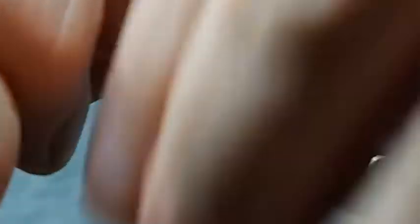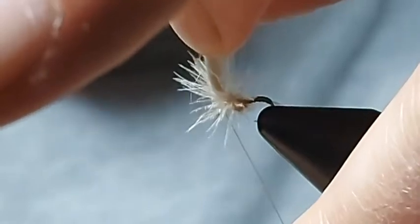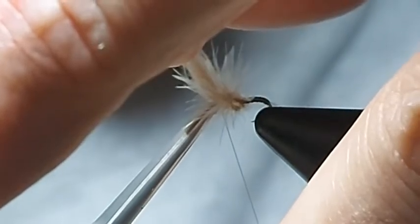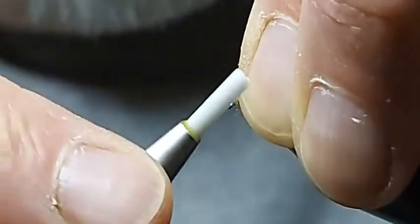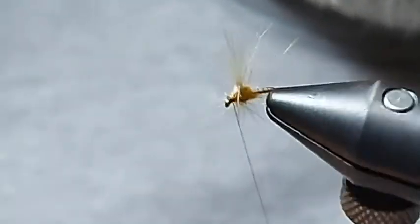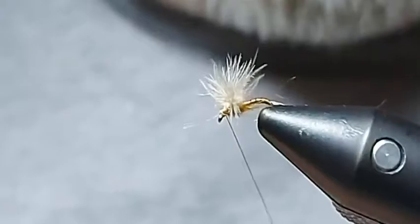A third — once I'm happy — and then one in front. Now notice what I'm doing: I'm holding my thread just further back and coming in with my scissors, just giving this a trim because we're quite close to the eye and I don't want my thread to come off. I'm going to push these back and build up. We've got almost a spent style fly — it's going to sit with a trailing shuck. It almost hasn't fully emerged — it's a bit crippled.